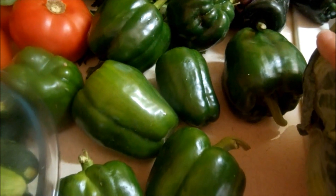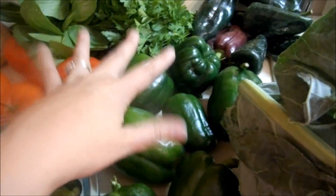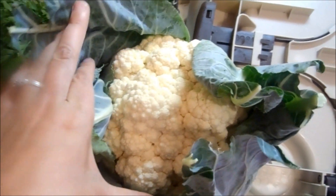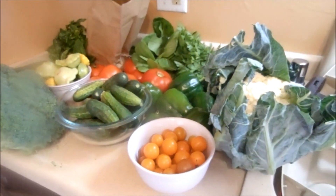All these peppers cost us two dollars — this purple one and these green ones. Most of them are going to get chopped up and put into the freezer, but we'll use some in fajitas. We also got a humongous head of cauliflower for $2.50, and the last thing is some baby bella mushrooms. That's everything for this week!